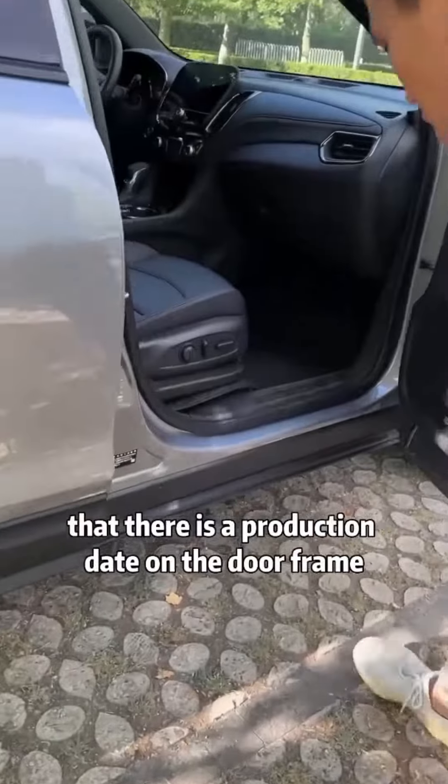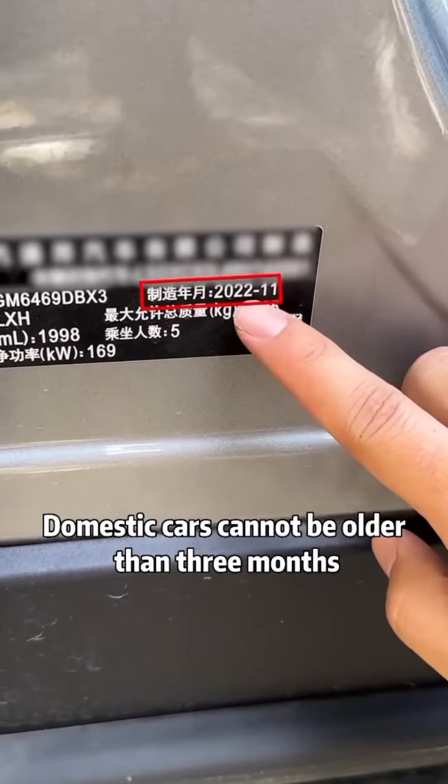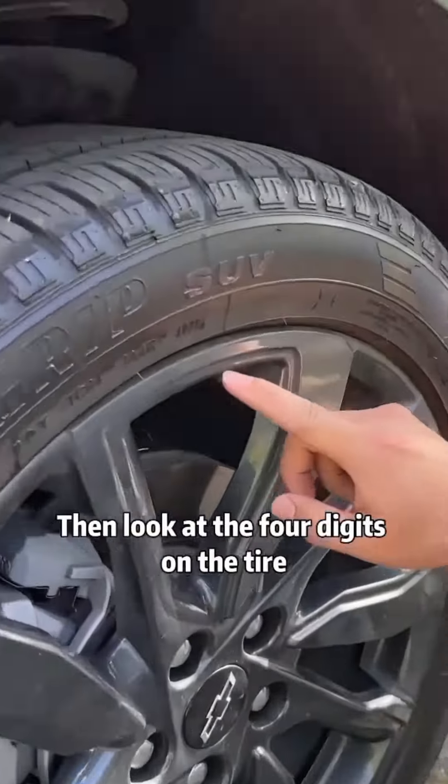Come here. You can see that there is a production date on the door frame. Domestic cars cannot be older than three months, and imported cars cannot be older than six months. Otherwise, it is a stock car. Then look at the four digits on the tire.